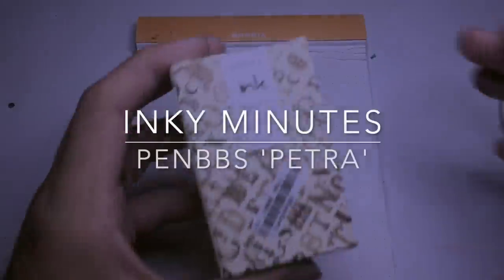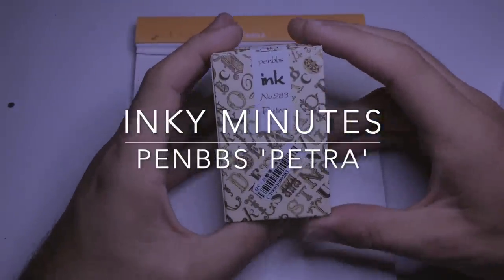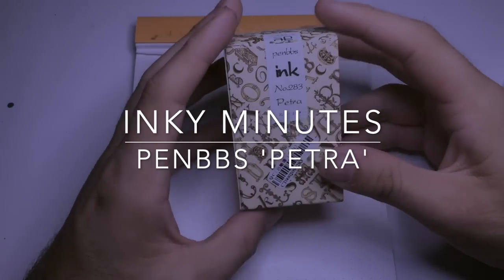Hi everyone, today we are looking at an ink from PenBBS. Very quick look at this ink today.